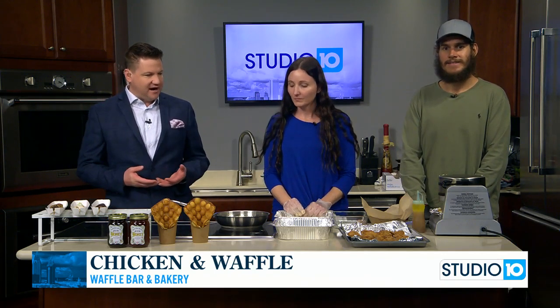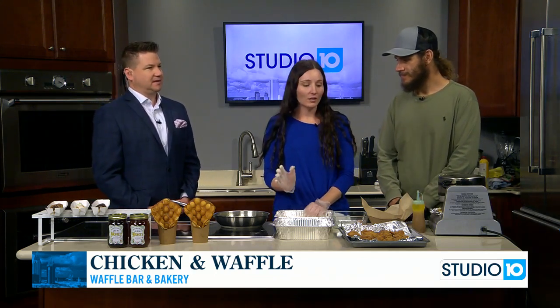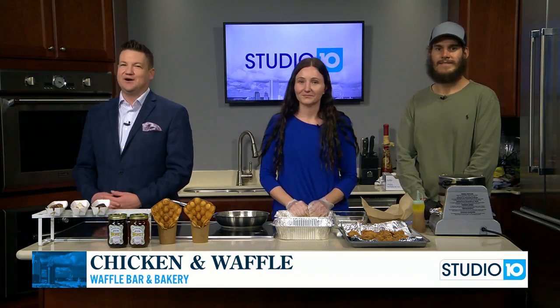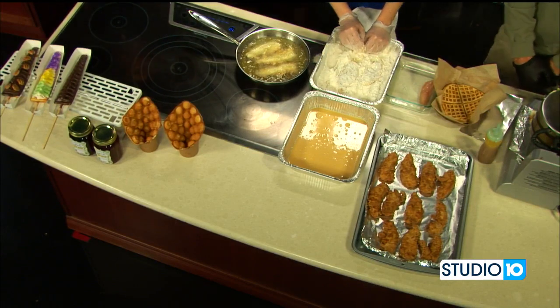We've got the chicken frying here. In our final segment in about 10 minutes, we're going to show you how we top our chicken and waffle and then how we make our Strawberry Dream. Lots of great stuff going on here in the Studio 10 kitchen — we are all getting hungry; it smells so good. Thanks a lot, y'all. We'll be right back with more Studio 10 after this.